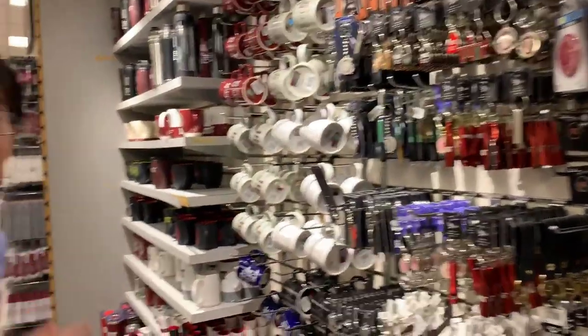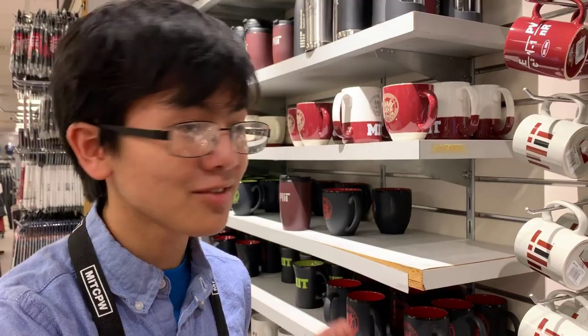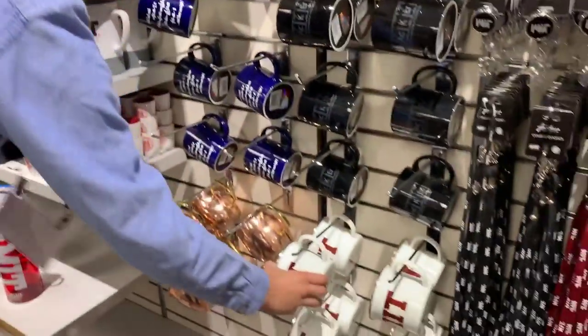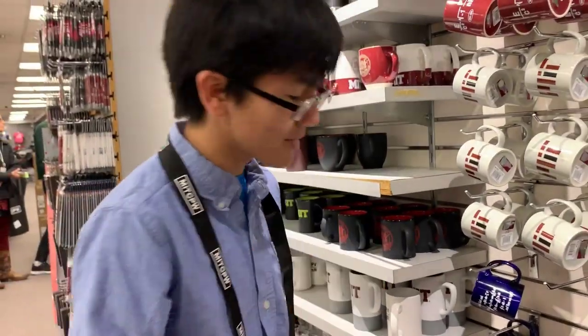Oh, mugs! My family has a tradition of always getting mugs for whatever college you visit. Like, when I had my Brown summer program, they went and got two mugs from there. When we went to Henry Ford, we got mugs from there. They have pretty good mugs here. I like really tiny mugs like these, the wider ones. I like making microwave brownies in these ones.